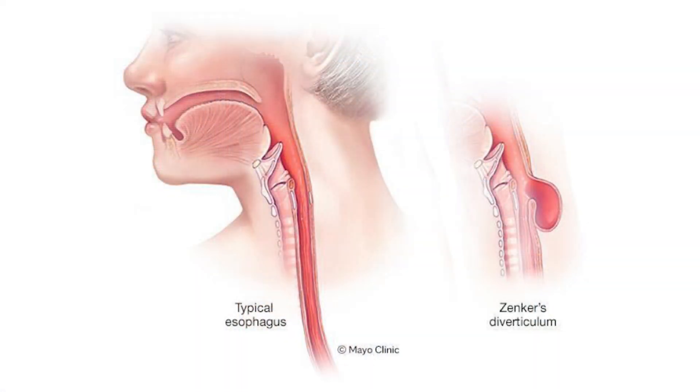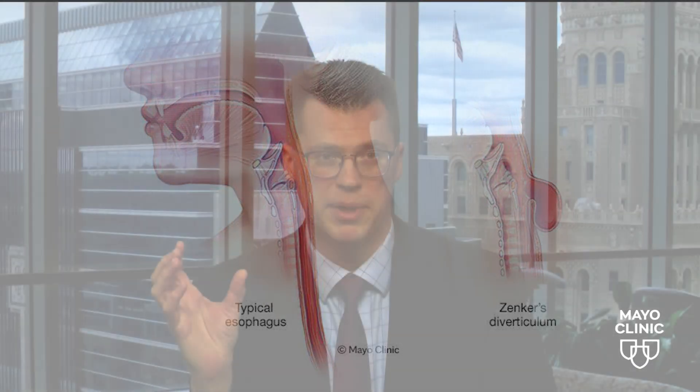A Zenker's diverticulum is actually a pouch of mucosa that comes off the top of the esophagus. At the very top of your esophagus, you have a cricopharyngeus muscle, and that is your upper sphincter. Just above that, you can get this outpouching of mucosa that can actually collect food up there. And so that's what a Zenker's is.